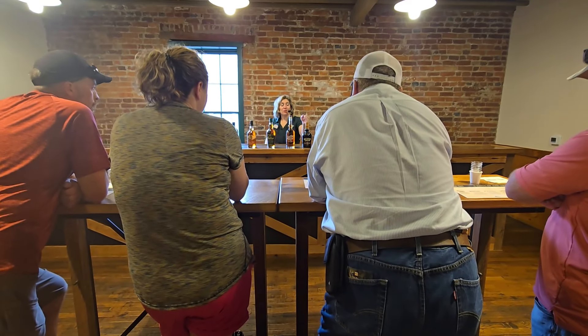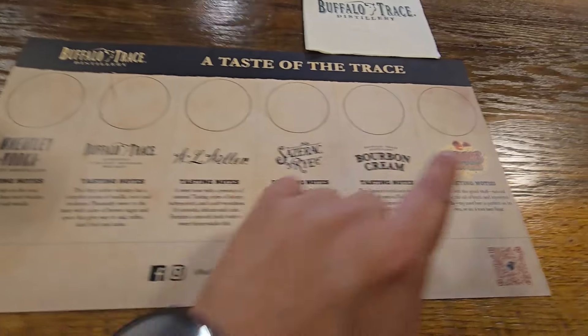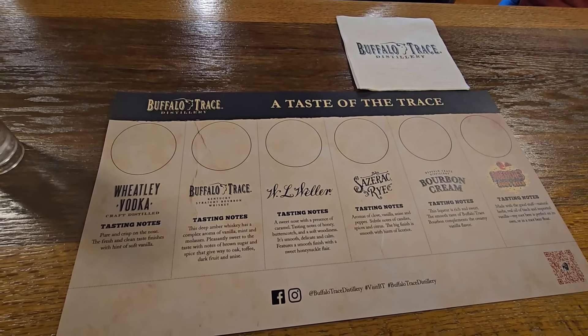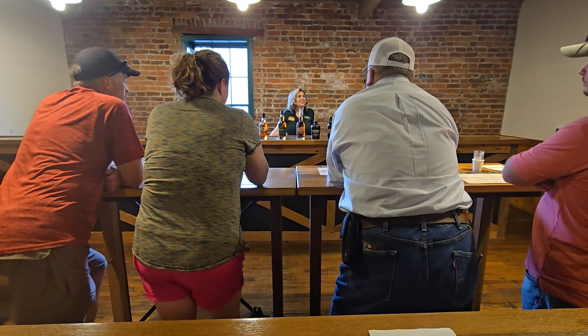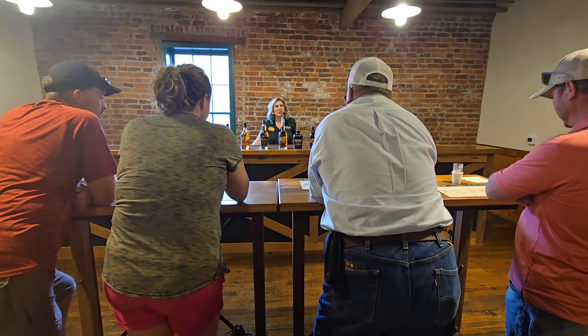It's also great in espresso martinis and over warm gooey brownies or on ice cream. That is everything we have for you today. I sincerely hope you enjoyed yourselves — thank you for letting me show you around.